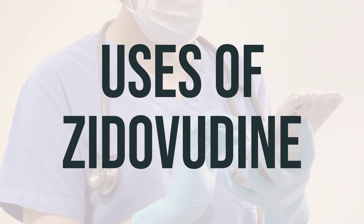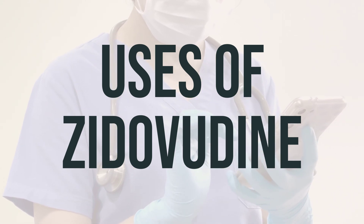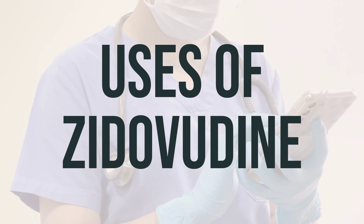The daily dosage and optimal timing of Zytovudine will be determined by your doctor. Be sure to consult your doctor or pharmacist for more details and to address any concerns you may have.